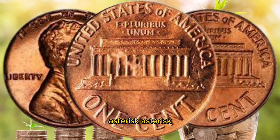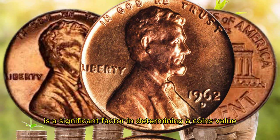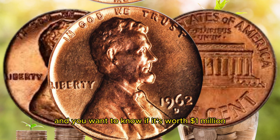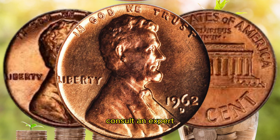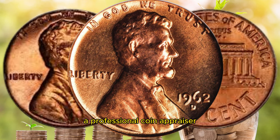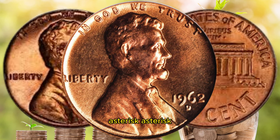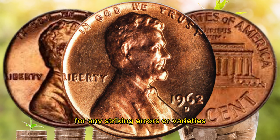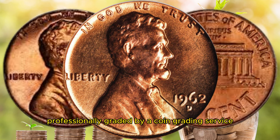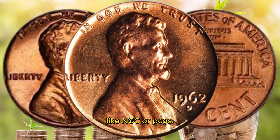High quality mint luster is a significant factor in determining a coin's value. If you have a 1962 D Lincoln penny and want to know if it's worth a million dollars, consult a professional coin appraiser who can assess the coin's condition and rarity. Examine the coin closely with a magnifying glass for any striking errors or varieties. You can also have your coin professionally graded by a coin grading service like NGC or PCGS.